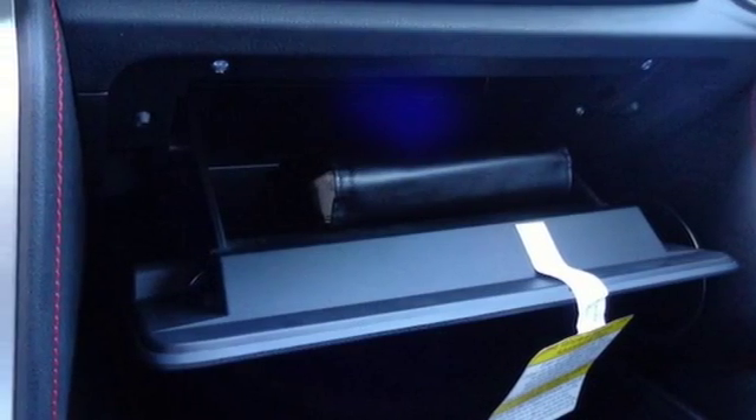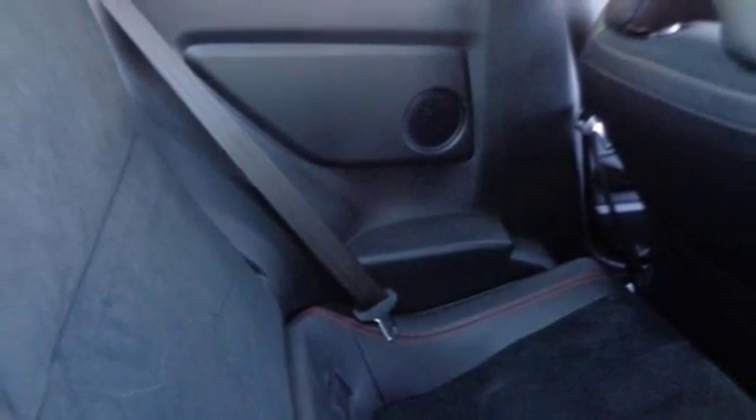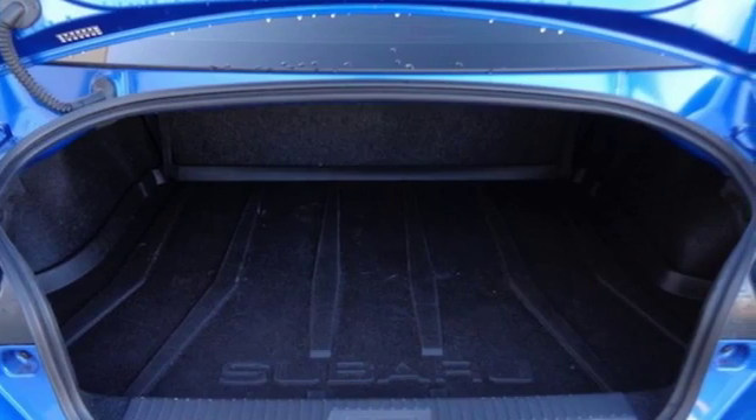Dual zone climate control, external memory control, front heated sports seats, smartphone wireless charging, and power heated mirrors.